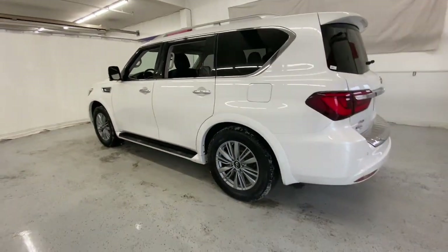Spacious, quiet, feature rich, and seriously powerful, this full-size luxury SUV is the stuff family memories are made of.